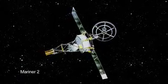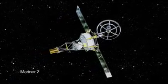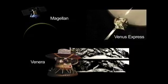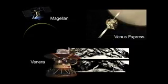Earthly observers have been enjoying views of Venus for centuries. In 1962, Mariner 2 became the first successful mission to visit Venus. Since then, there have been more than a dozen orbiters and landers to visit Venus.